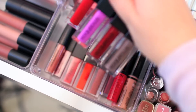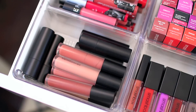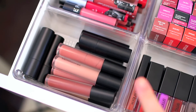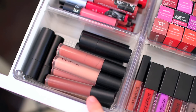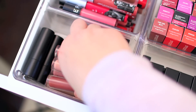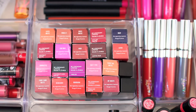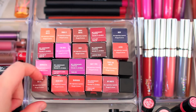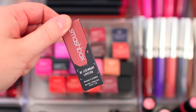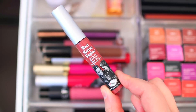Smashbox is definitely one of my favorites when it comes to liquid lipsticks, and then I have Julep and NYX. Over here I have some Bare Minerals liquid lipsticks as well as some of their traditional lipsticks. I'm not the biggest fan of their liquid lipsticks, but I like them for everyday wear since they're a little more comfortable on the lips. Right here in the front I have some Smashbox lipsticks. I keep them in their box so I can remember what color they are, and I do have a swatch video on those.